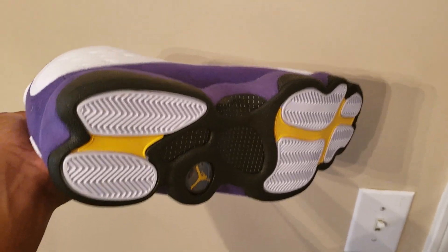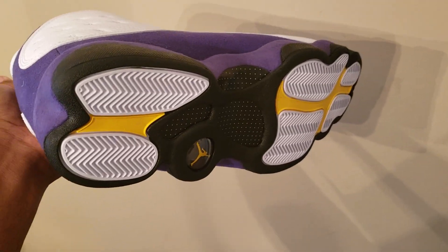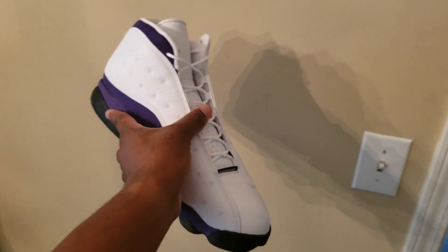On the bottom is where you get the full Lakers color. It's not technically called the Lakers colorway, but it is the Lakers colors — we have the white, the yellow, the purple, and the black. It's definitely their colorway, so you guys let me know what you think of the shoe.